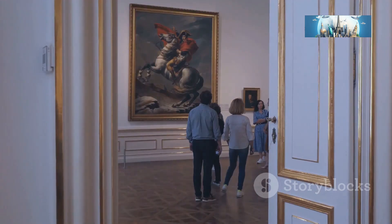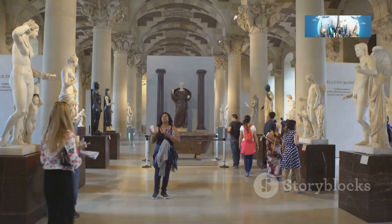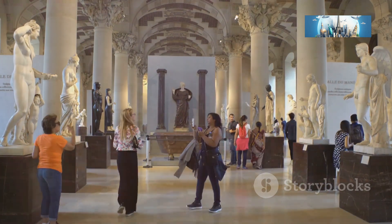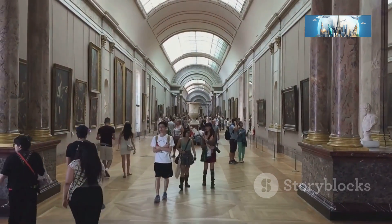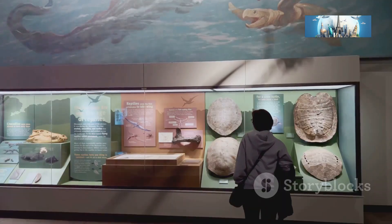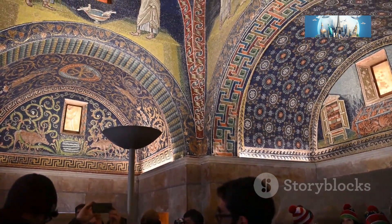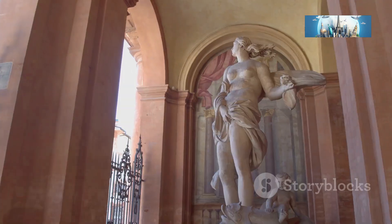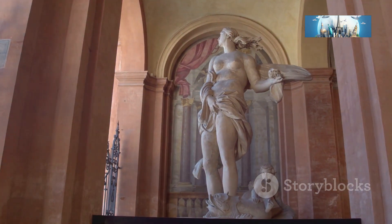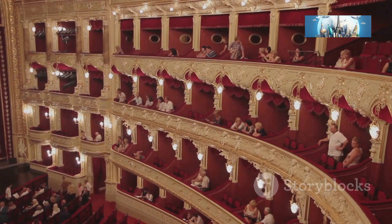Getting lost is part of the fun, especially when you're surrounded by such incredible history and beauty. The Palazzo della Pilota is home to some seriously impressive museums, including the National Gallery, which houses works by Leonardo da Vinci and Raphael. If you're a fan of ancient artifacts, check out the Archaeological Museum — mosaics, sculptures, and treasures from the Roman era. My personal favorite: the Farnese Theater, a wooden masterpiece of Renaissance architecture still used for performances today, over 400 years old.